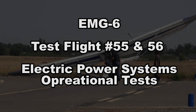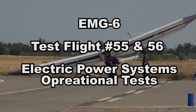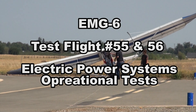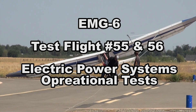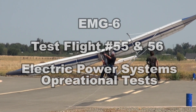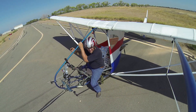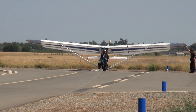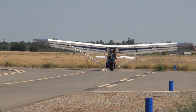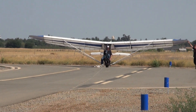This is test flight number 55 and 56 and we are testing the operational characteristics of the power plant system. After our last flight where we had the ESC over-temp and shut down, we have since installed a cooling system for the ESC and we are going to give two flight tests today to validate that it is functioning as it should.